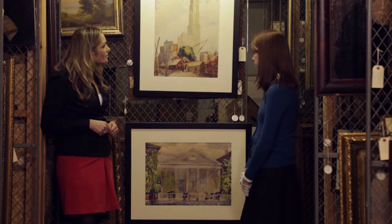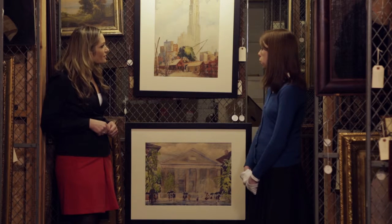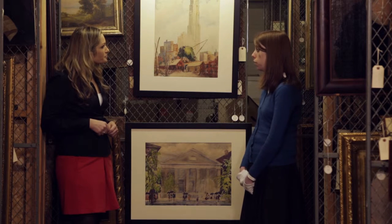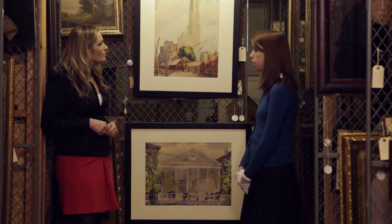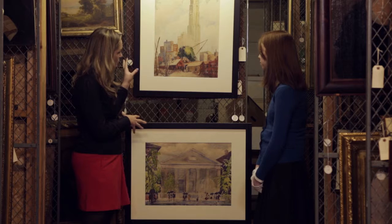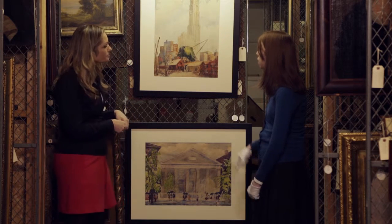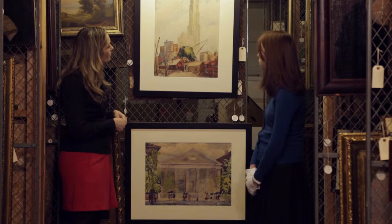He studied architecture in college, and then in 1924 he was invited to Ohio State where he started the art history department there. These two paintings are from two different decades when Fanning was working.